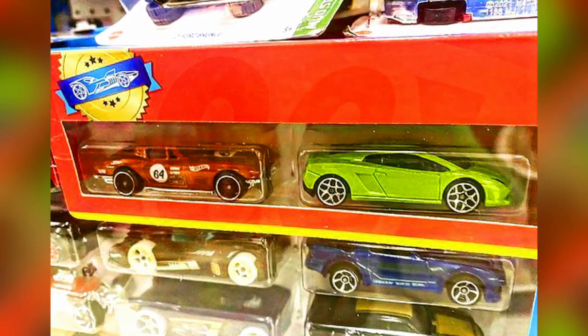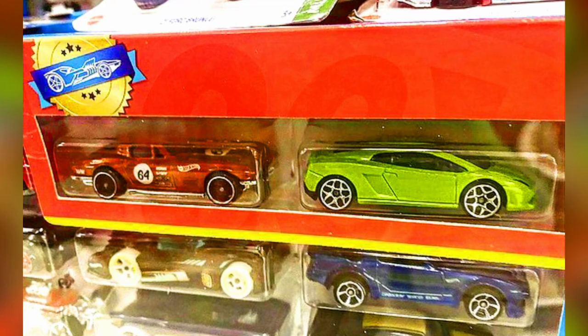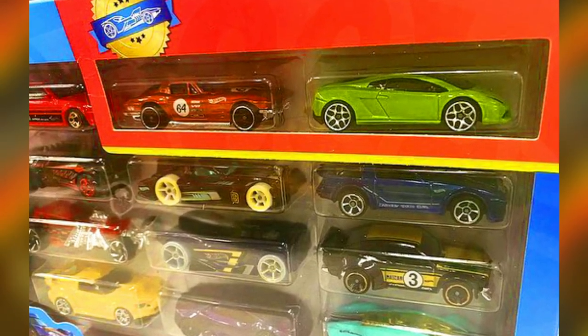A new 2022 Hot Wheels 20-pack exclusive set, featuring exclusive cars including a Lamborghini Gallardo and a Corvette Stingray.